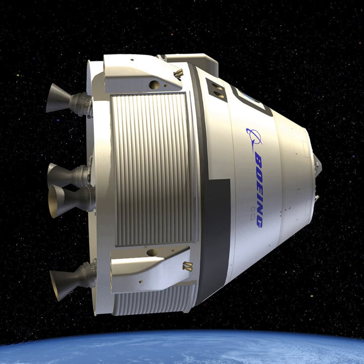Once the Starliner achieves NASA certification, the contract requires Boeing to conduct at least two, and as many as six, crewed missions to the space station. NASA's William H. Gerstenmaier considers the CST-100 proposal as stronger than the two others. Part of the agreement with NASA allows Boeing to sell seats for space tourists.